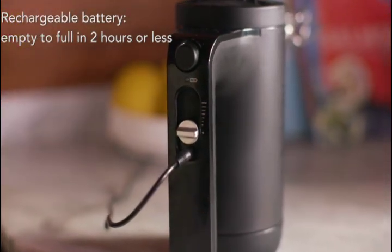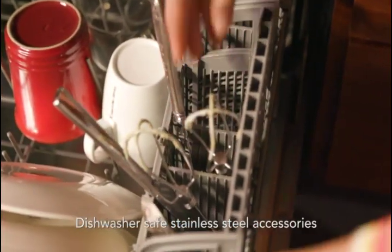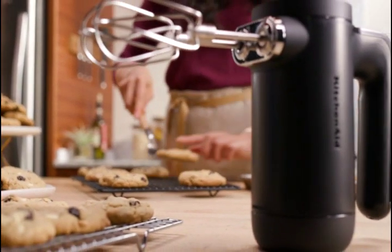The soft start feature brings the beaters up to the selected speed gradually to help prevent ingredients from splattering. The rechargeable lithium-ion battery delivers optimal runtime and performance.